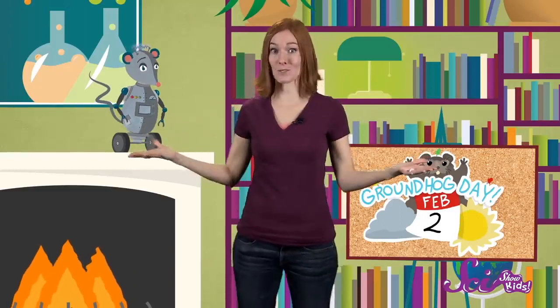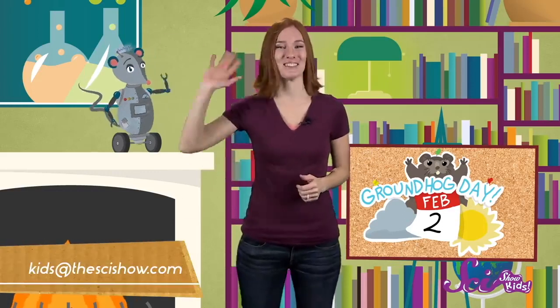Thanks for joining us on SciShow Kids! Have you ever wondered why something happens or how something works? Let us know — leave us a comment below or send us an email at kids@thescishow.com. We'll see you next time!